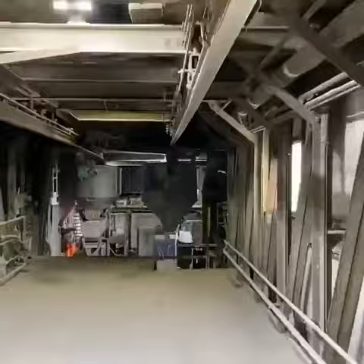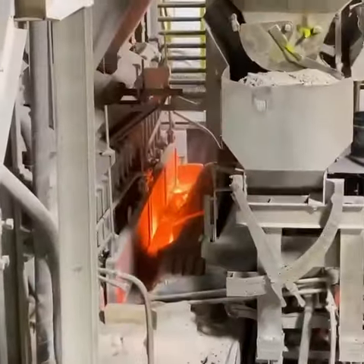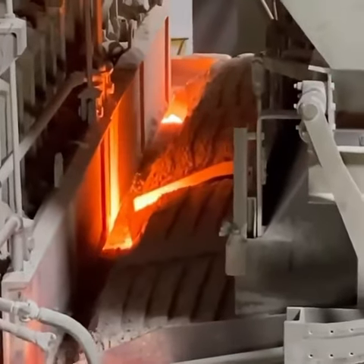The cullet is shipped to a bottle plant, where it's mixed with components such as silica, soda ash, and other materials to give it its color. This mixture is transferred to huge furnaces where it's melted.